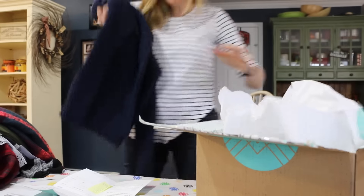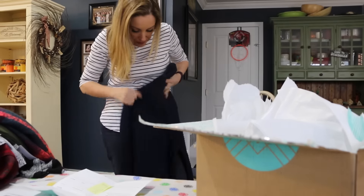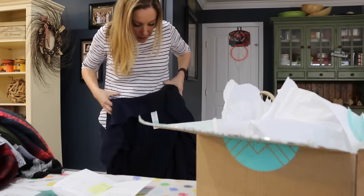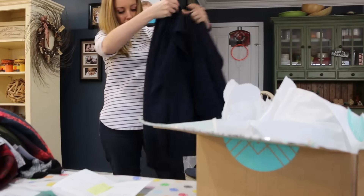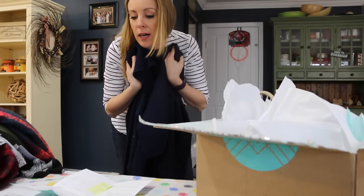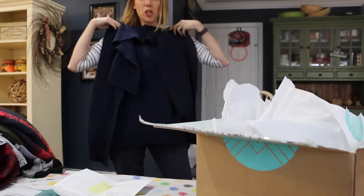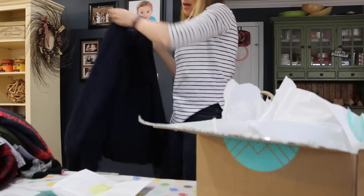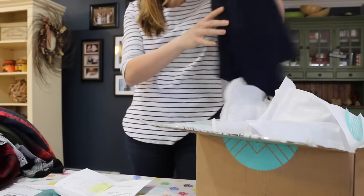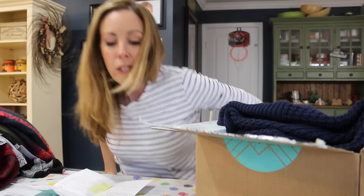Last but not least, we have a zipper cardigan in navy. I see pockets — yep, zippers are in the pockets. It's $68 from Market and Spruce. It's nice, but I usually try to buy just one thing from Stitch Fix every month to justify my styling credit, and I think the animal print shirt is going to win, making it a $38 shirt.